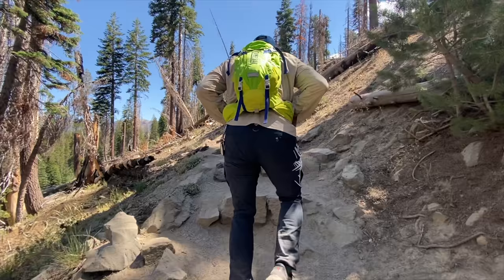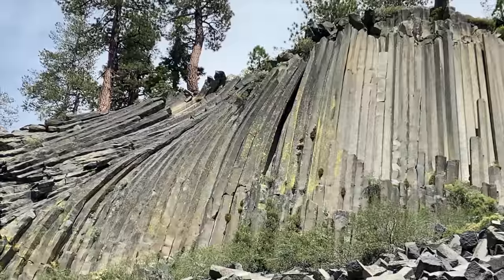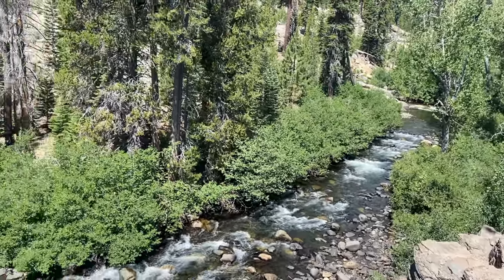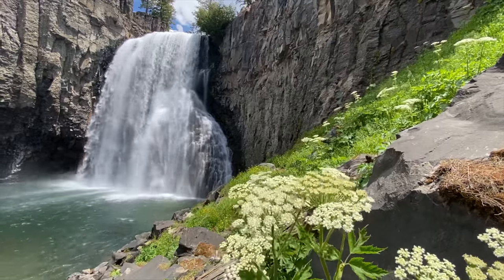If you're exploring Mammoth Lakes in the summer and only have time to do one hike, it might be to see Devil's Postpile and Rainbow Falls. Here, you'll hike along the Middle Fork of the San Joaquin River and see two of the best attractions in all of Mammoth Lakes.